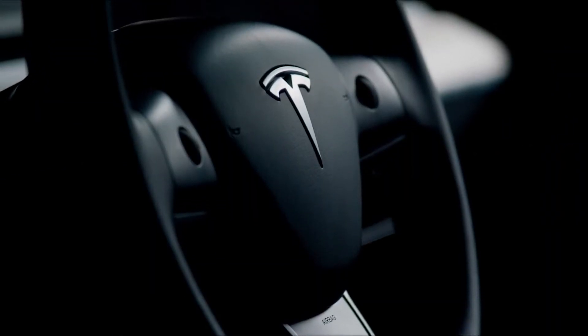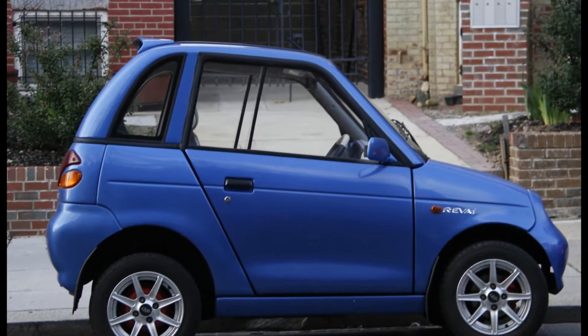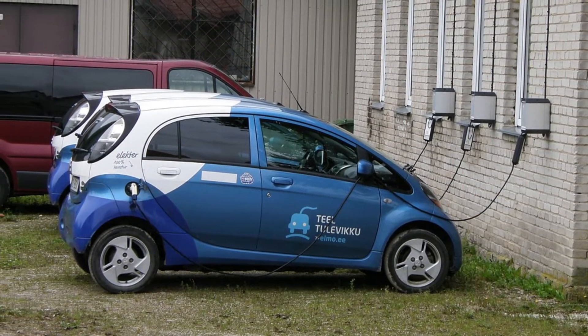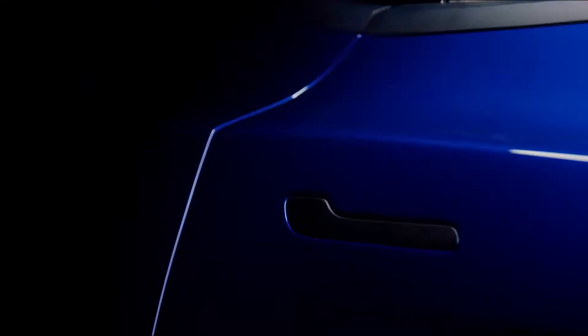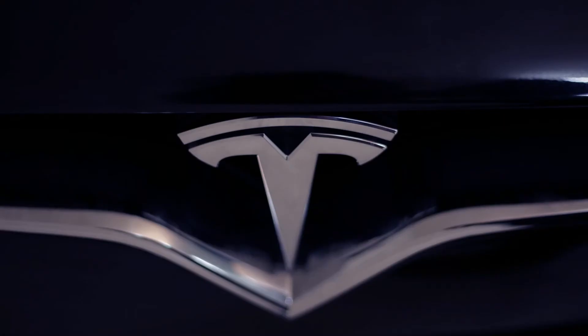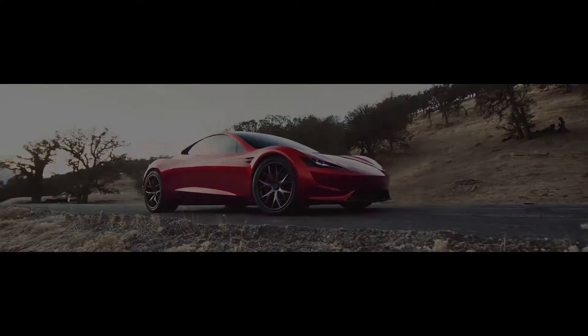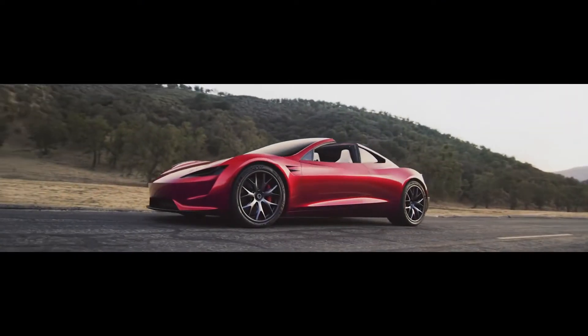Just a few years back, when we thought about electric vehicles, the first picture that came to mind was small, slow, bulky, bad-looking, and so on. Fast forward to 2020 — now when it comes to electric cars, the first thing that comes to mind is Tesla. These cars are faster, good-looking, and built with lots of tech and fantastic design.